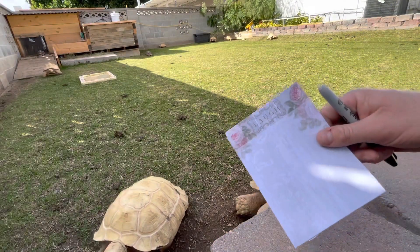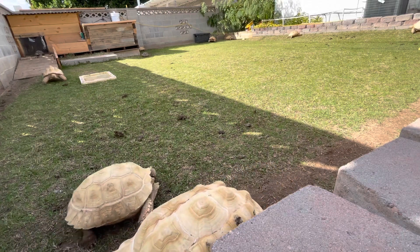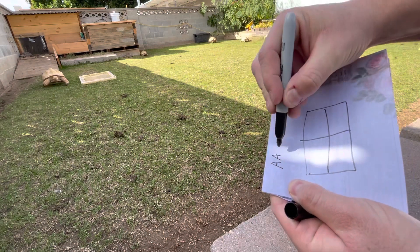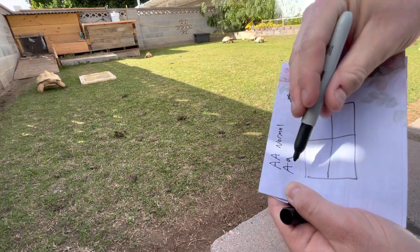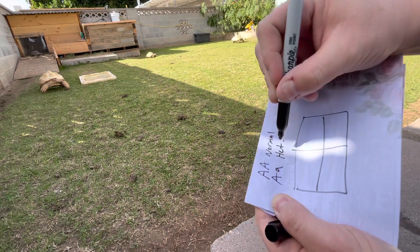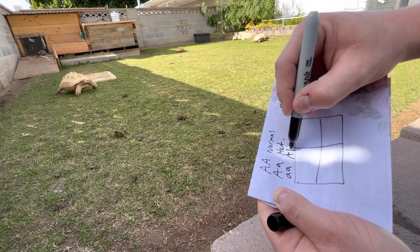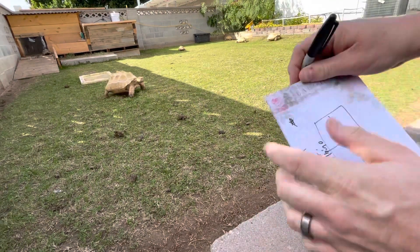Alright, I've got you guys set up in a way that I think is going to work best. This is called a Punnett square. What this represents: we're going to use the letter A for albinism. Big A means a normal tortoise or turtle that doesn't carry the albino gene. Big A, little a — little a being the recessive albino gene — that's considered a het, or heterozygous, but it looks normal because the normal gene is dominant. Then little a, little a would be an albino animal that looks albino.